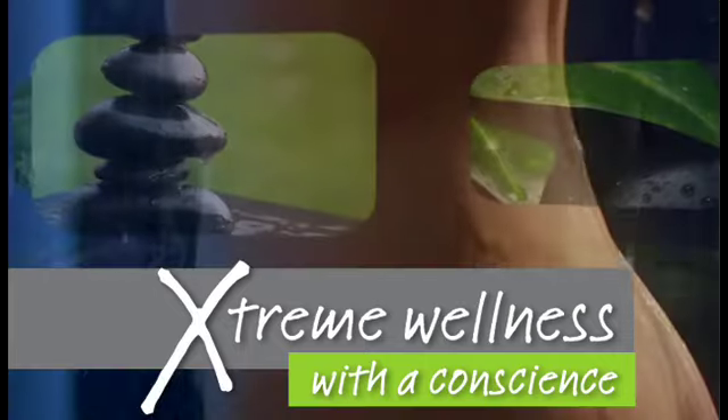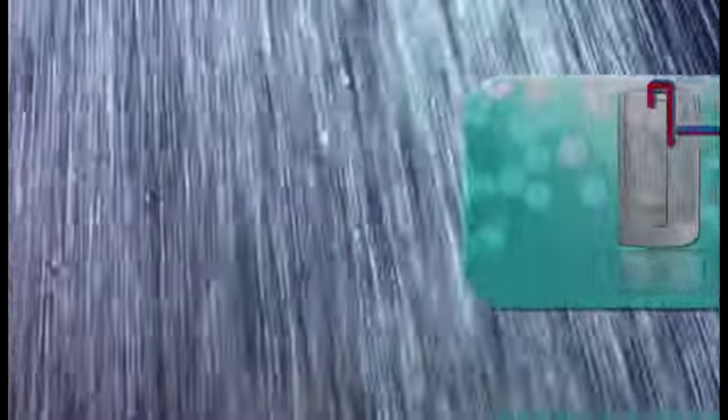A unique closed shower system that uses a powerful pump to filter and recycle the water while you're taking a shower. It works like this.